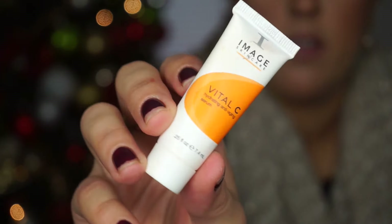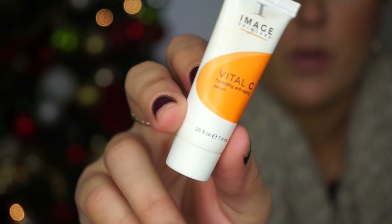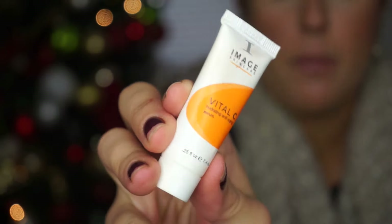The next product is this sample size Image Skincare Vital C Hydrating Anti-Aging Serum. I got this from my friend and I love it so much to apply before makeup. I usually have it in my bag and I'll apply it before I do my makeup. It's like pure vitamin C and it's great for your skin.